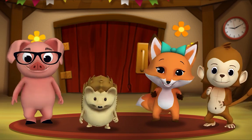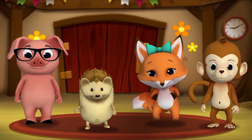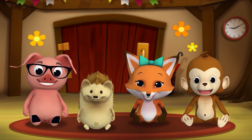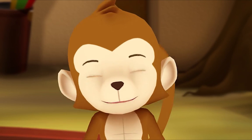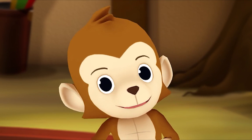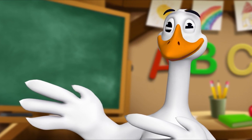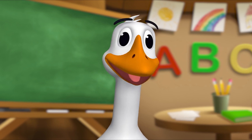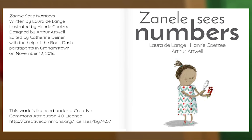It's story time! Gather round, everyone! What book are we reading? We're reading this one. It's called Zanel Sees Numbers. Let's find out what happens. Let's begin. Zanel Sees Numbers, written by Laura Delange, illustrated by Henri Coetzee, designed by Arthur Atwell.